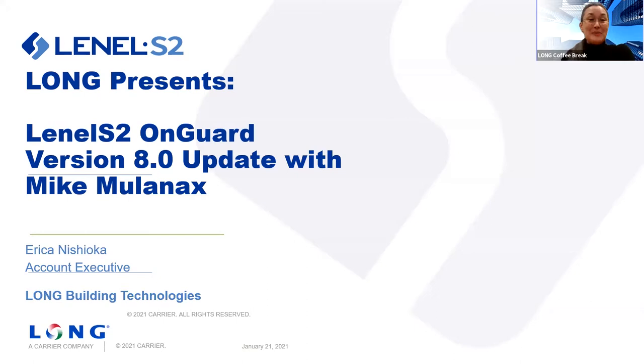Today we have Mike Mullenix with LenelS2 providing us with information about version 8.0 LenelS2 OnGuard. LenelS2 OnGuard is one of the two LenelS2 products that Long supports — Netbox being one and OnGuard being the second. So Mike, I'm going to ask you to take it away.